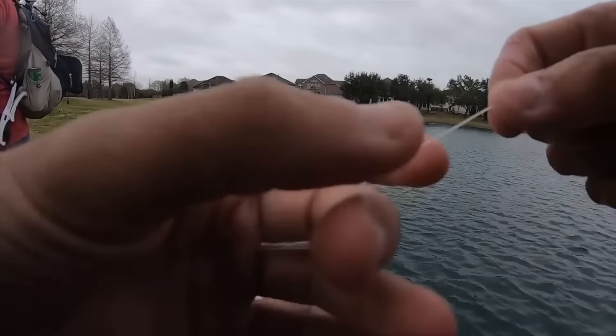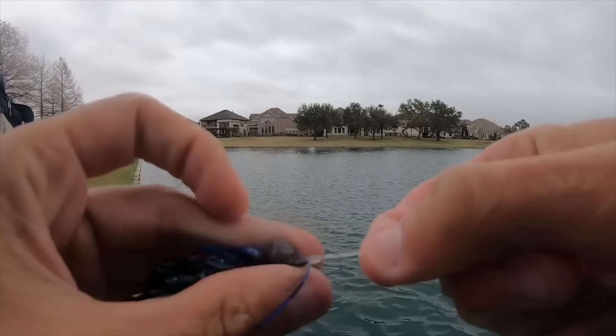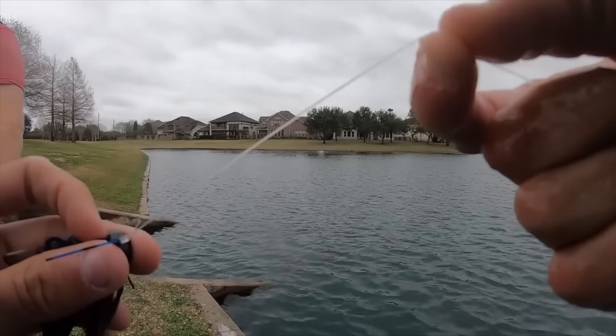It doesn't happen often, but that fish hit that jig pretty good and his teeth were rubbing against the line. You can tell it's frayed.